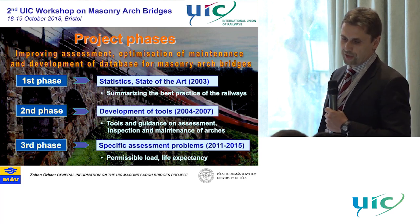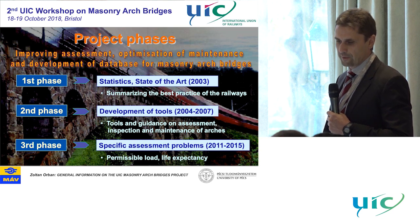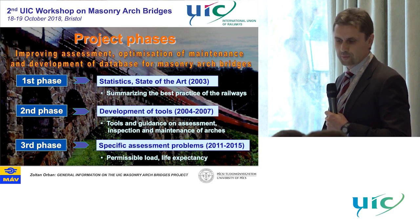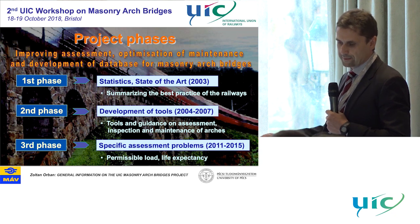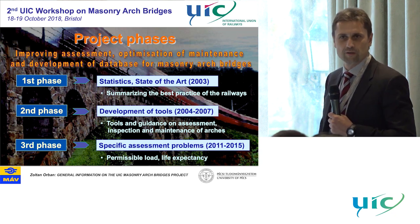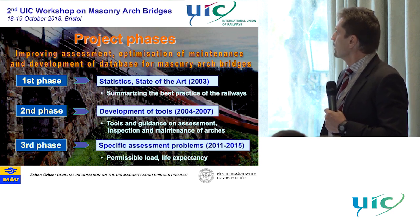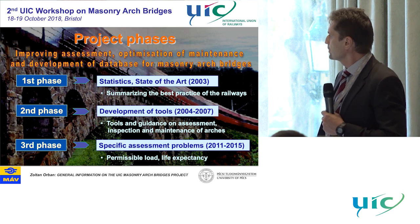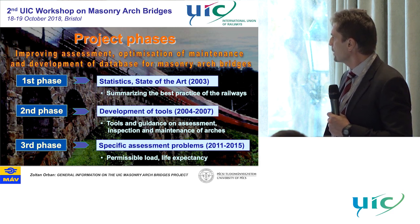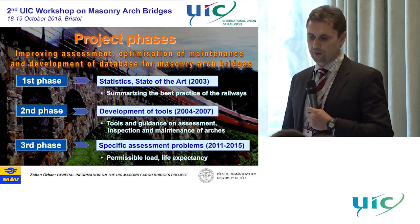The title of the project, first of all, was 'Improving Assessment, Optimization of Maintenance, and Development of Database for Masonry Arch Bridges.' It started with the first phase, which collected all available information and knowledge in this field and summarized the best practice. After that we went on with the second phase, where we developed tools and guidance on assessment, inspection, and maintenance for railway administrations.